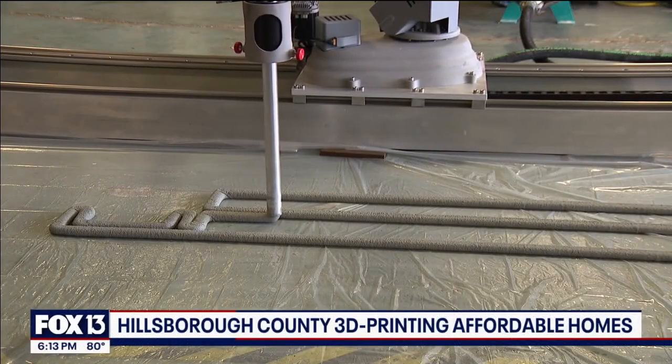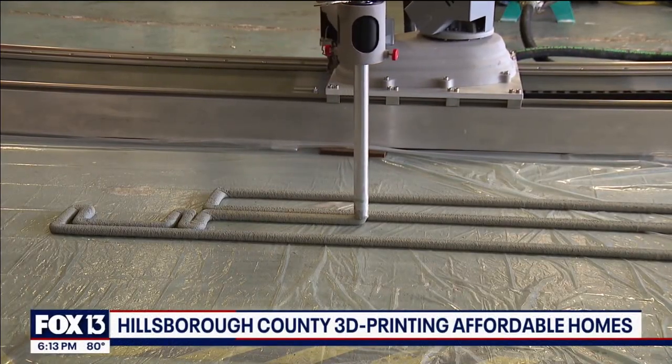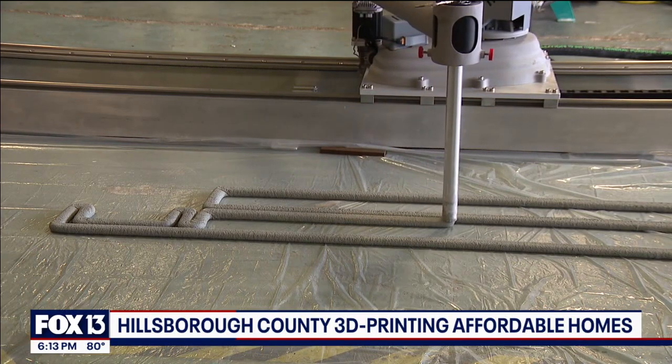With a shortage of affordable housing, Hillsborough County is turning to robots to help. They're helping to fund the construction of new units with the aid of a 3D printer. Fox 13's Evan Axelbank reports tonight that it's cheaper and faster than building new homes by hand.